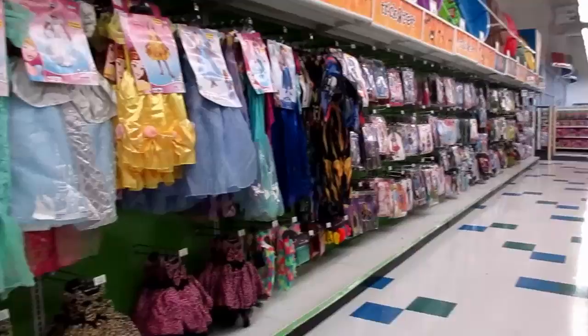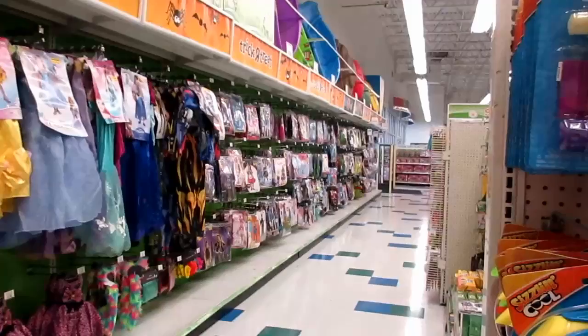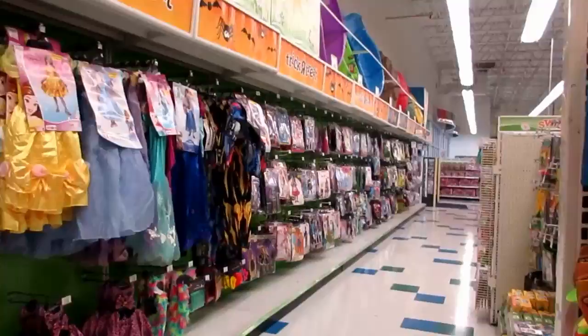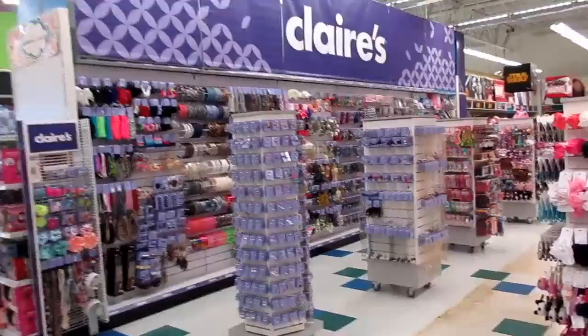Our first stop is Toys R Us. Halloween is coming and they already have an entire aisle of costumes — how crazy is that! Lots of Disney princess ones. I like the Jasmine. I'm excited, we love Halloween!